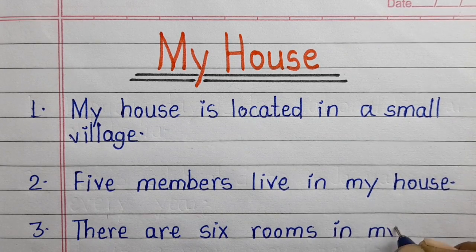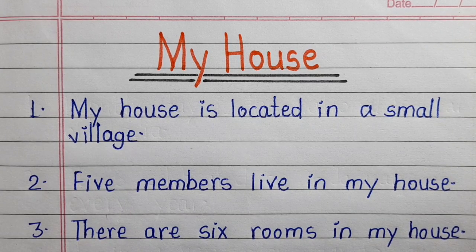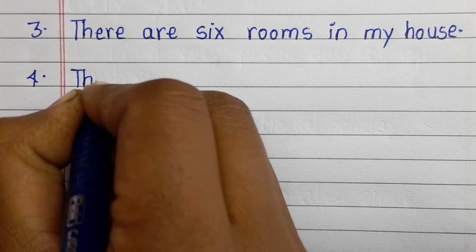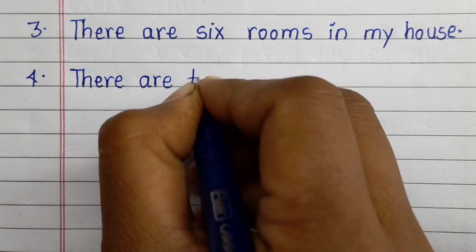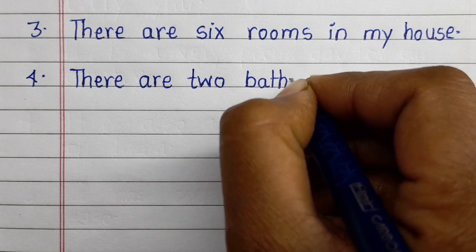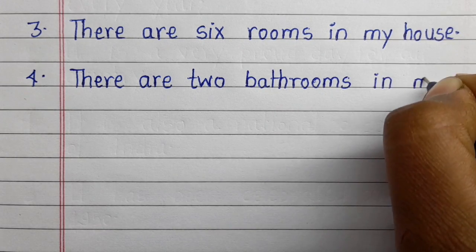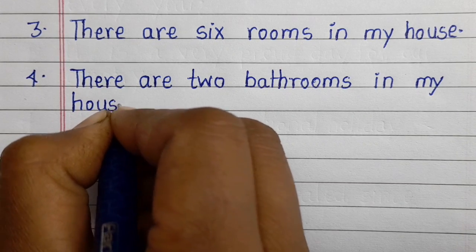Third line: there are six rooms in my house. Fourth line: there are two bathrooms in my house.